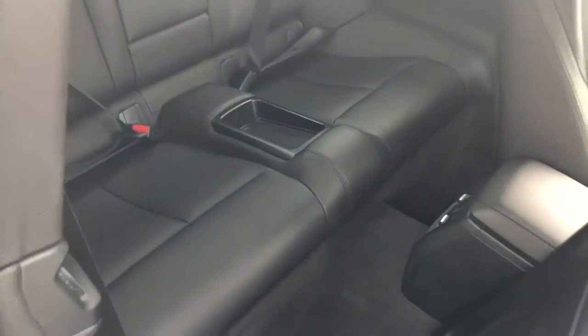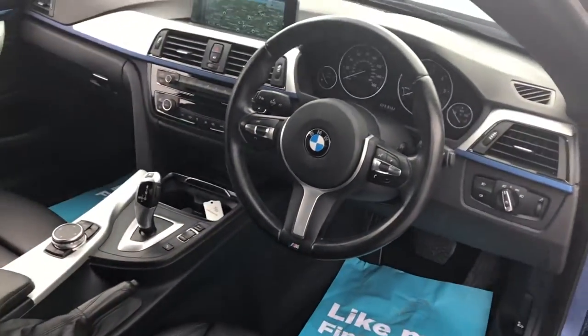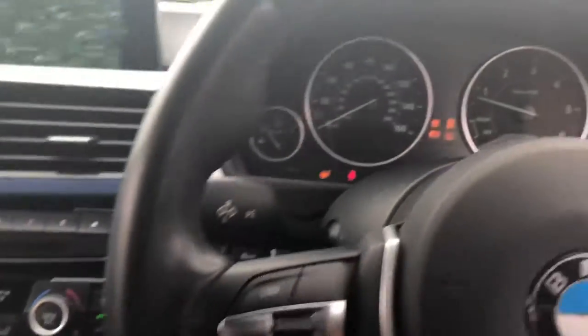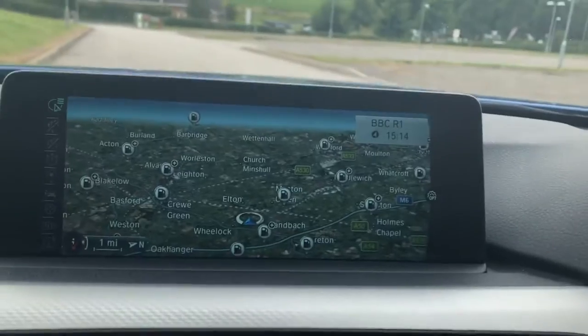Electric folding wing mirrors, isofix points in the back, cruise control, Pro Nav with black panel display. Press the start button — the car starts up with no warning lights. It's just been serviced and just been MOT'd. Pro Nav is the widescreen sat nav.